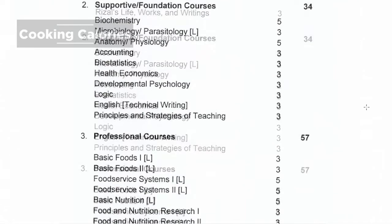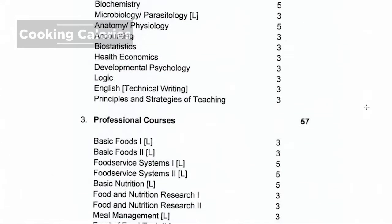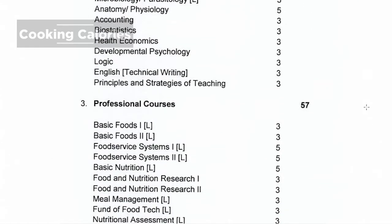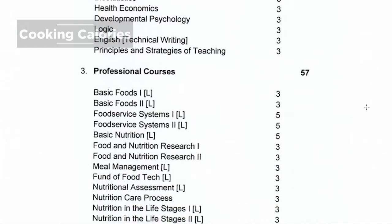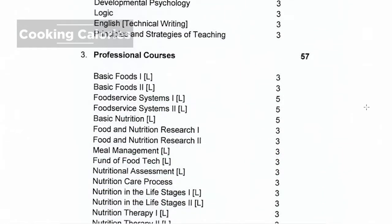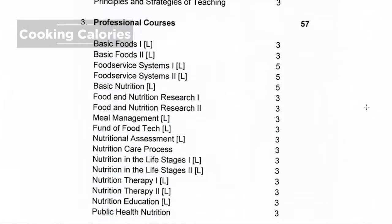Professional courses include Basic Foods, Food Service Systems, Basic Nutrition, Food and Nutrition Research, Meal Management, Fundamentals of Food Technology, Nutritional Assessment, Nutrition Care Process, Nutrition in the Life Stages, Medical Nutrition Therapy, Nutrition Education, and Public Health Nutrition.